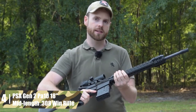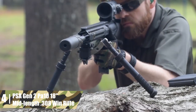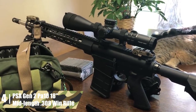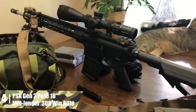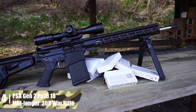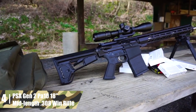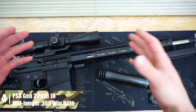PSA Gen 2 PA-10 mid-length .308 Win rifle. Hunting with modern sporting rifles — i.e., AR-style rifles — has skyrocketed in popularity in recent years. Palmetto State Armory is one of the biggest firearms retailers in the country, so they have the market data to know how to build the kind of AR that people want. This turns out to be pretty close to mil-spec. This .308 AR-10 rifle has an 18-inch A2-style barrel, including an A2-style muzzle device.